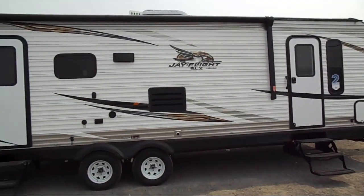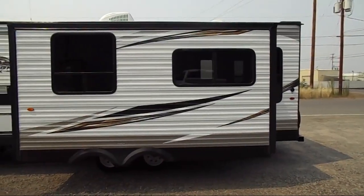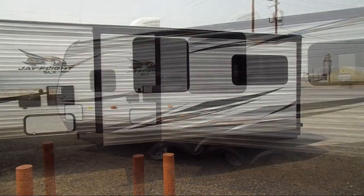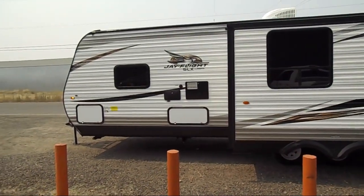This beautiful travel trailer comes equipped with a single slide, an awning, double kitchen sink, double wardrobes, dinette slide, front bedroom, living area sofa, and two lounge chairs.